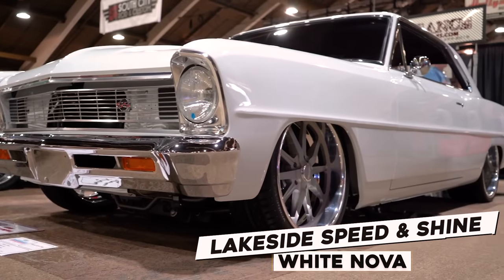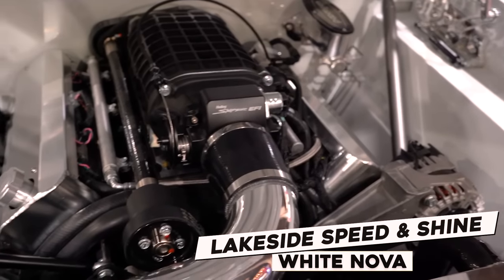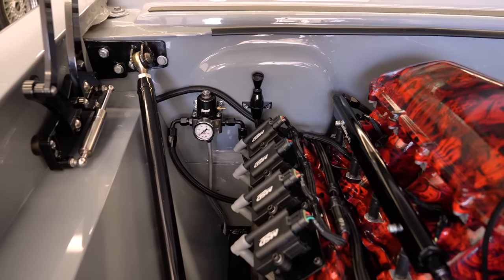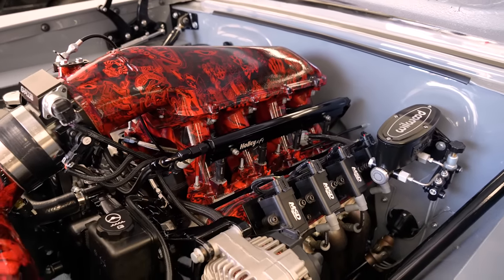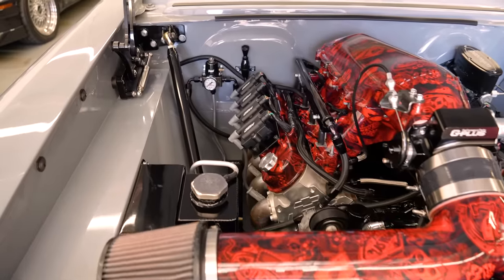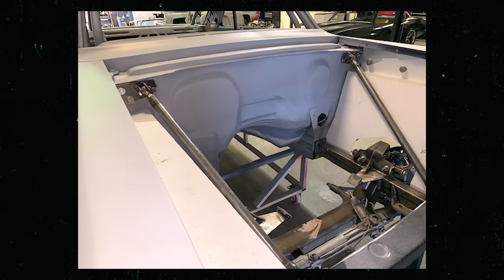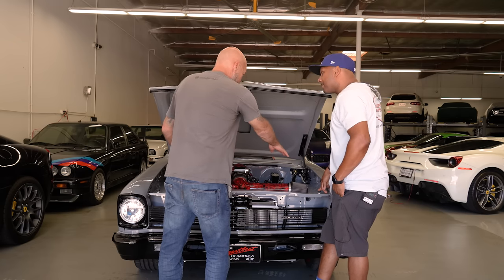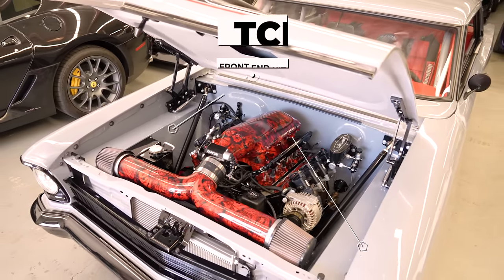I've been dealing with Jim since he had the white Nova at his shop in Temecula. I was coming in getting another car done and collected a lot of ideas. I was very big on having a clean look — not a lot of wires or cables — and wanting the firewall completely smooth. He was able to deliver that. If you see the white Nova, the firewall is very similar, with the supports coming down. The inner fenders are from TCI — it's a package that comes with their front end kit.